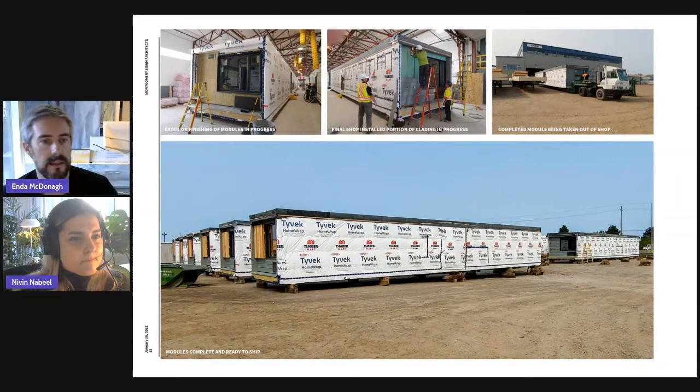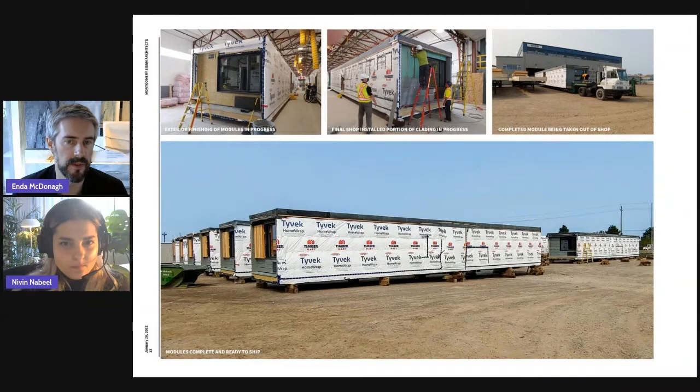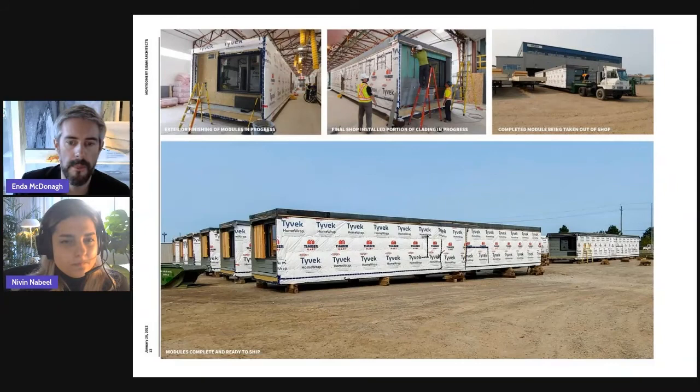Back in the shop, there's some waterproofing required — I'll call this a redundant waterproofing, because the modules do sit in an outdoor environment for a short period of time before they're installed at the site. In the center image, you're seeing that waterproofing plus an EPDM roof. And at the top, you're seeing the module being hauled out of the shop and laid down in the yard waiting to be shipped to the site.